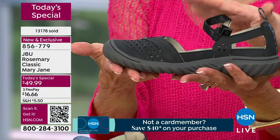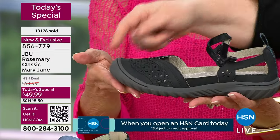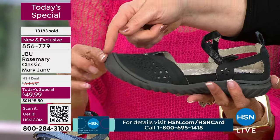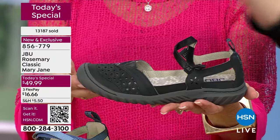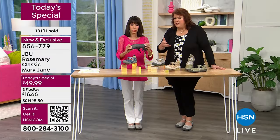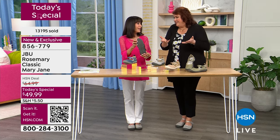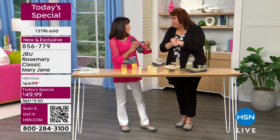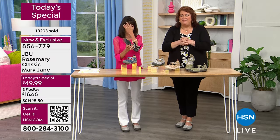The all-terrain outsole comes up over the toe like a toe cap, protecting the front of the shoe where scuffing typically happens. That way you get years of wear and they always look good. Jambu is a family-owned company out of New York, well over a decade in existence, and this shoe really epitomizes what the company is about — adventure in your life.